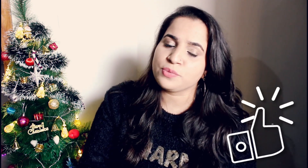Don't forget to follow me on Instagram, and I'll see you in the next video. Until next time, bye bye!